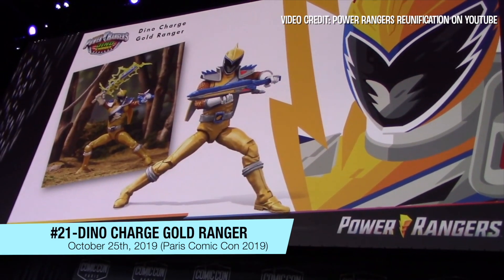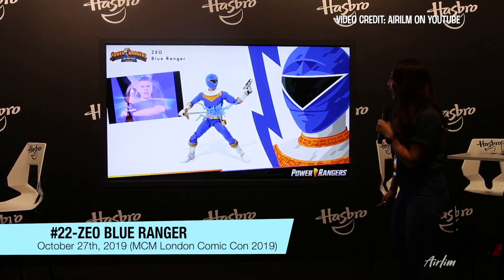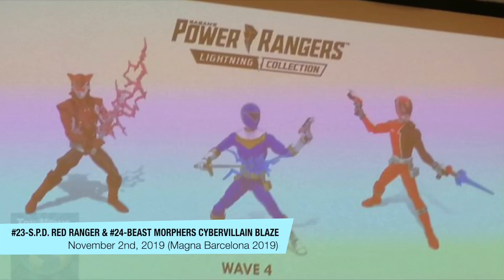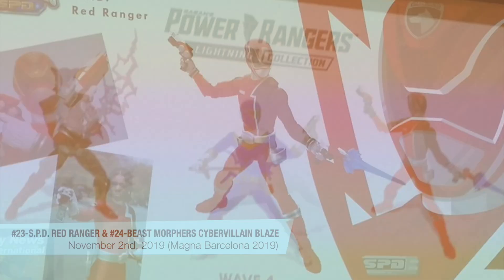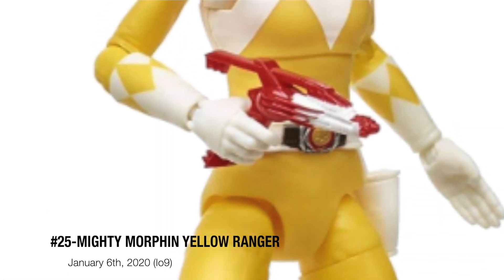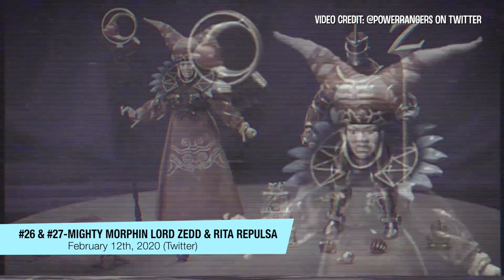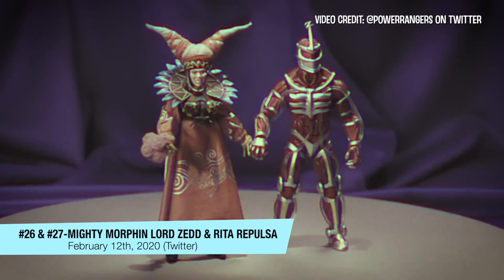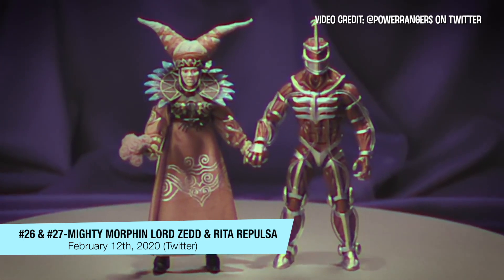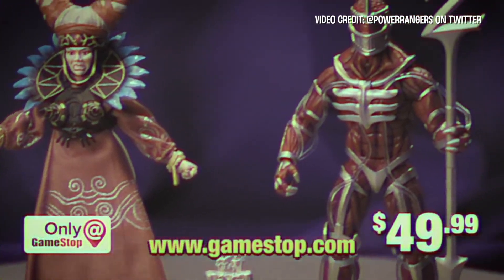Look at this awesome figure — it is a Zio Blue Ranger, if you haven't guessed already. Power Rangers Lightning Collection figure set: the Lord Zed and Rita Repulsa 25th Silver Wedding Anniversary Collection, available only at GameStop.